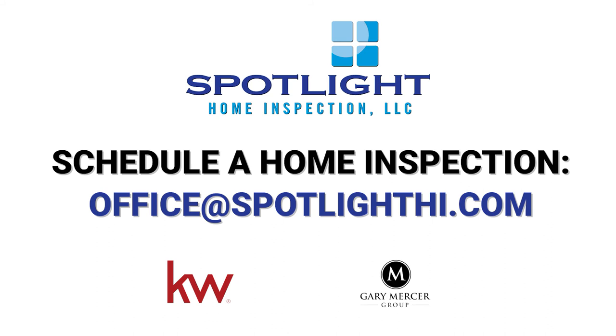Anything we can do to help, we're always here for you. Just email us and we'll do our best — the greatest thing is to send us a picture and we can figure it out. That concludes Tip Tuesday for Spotlight Home Inspection and media filters for heating and air conditioning systems.